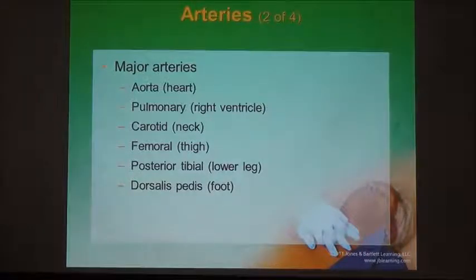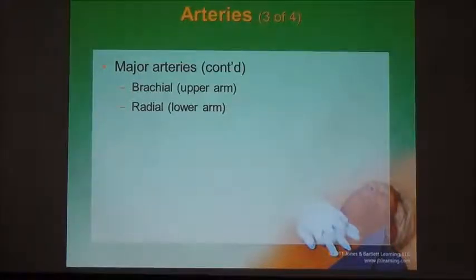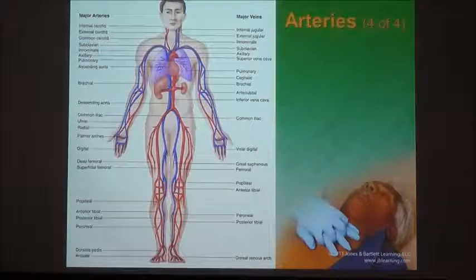The points where you can actually feel a pulse are the carotids, the femoral, the posterior tibial, and the dorsalis pedis. The aorta and pulmonary arteries are protected inside the ribcage and you can't feel them. Two other arteries you can feel close to the skin are the brachial in the upper arm and the radial in the wrist — the radial artery is on the side where you have your thumb.